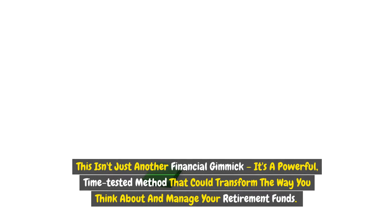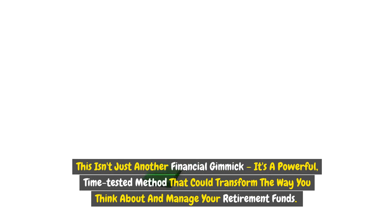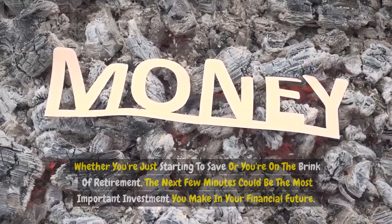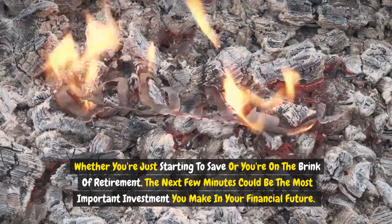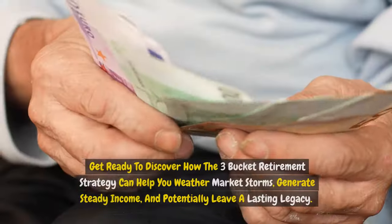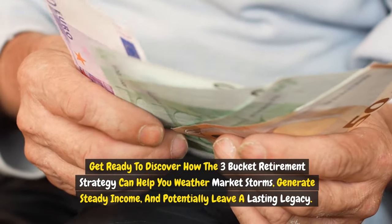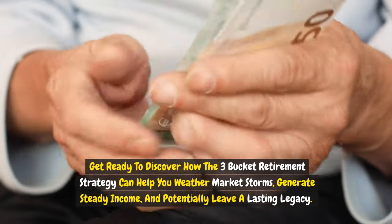This isn't just another financial gimmick. It's a powerful, time-tested method that could transform the way you think about and manage your retirement funds. Whether you're just starting to save or you're on the brink of retirement, the next few minutes could be the most important investment you make in your financial future. Get ready to discover how the three-bucket retirement strategy can help you weather market storms, generate steady income, and potentially leave a lasting legacy.